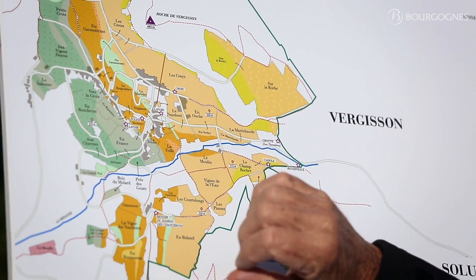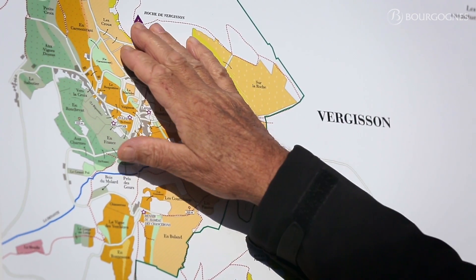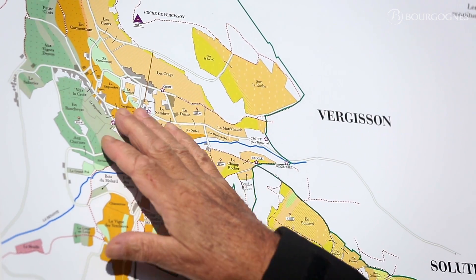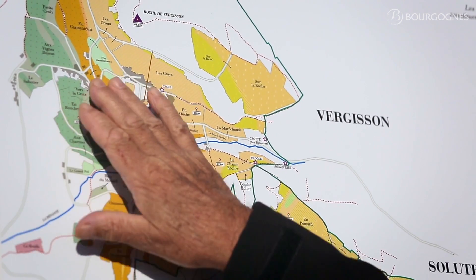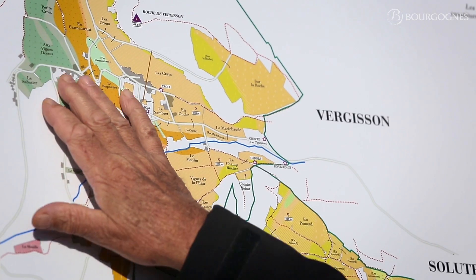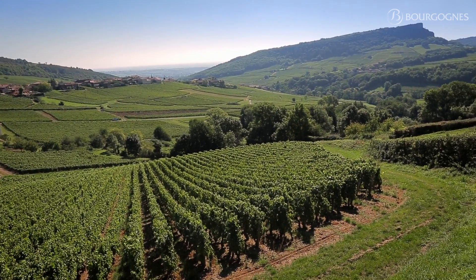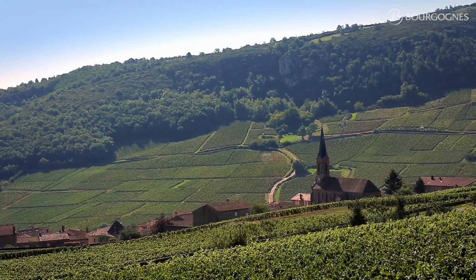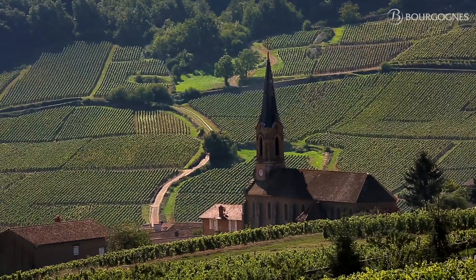In the north part of Pouilly-Fuissé Appellation, the village of Vergisson, just at the foot of the Vergisson rock, is split in two parts. On the west part, as you see here on the map, facing east, you get some granitic soil with graze as well. The wine that comes from this area will be very expressive, fruity, round, very aromatic — a pure expression of Chardonnay.